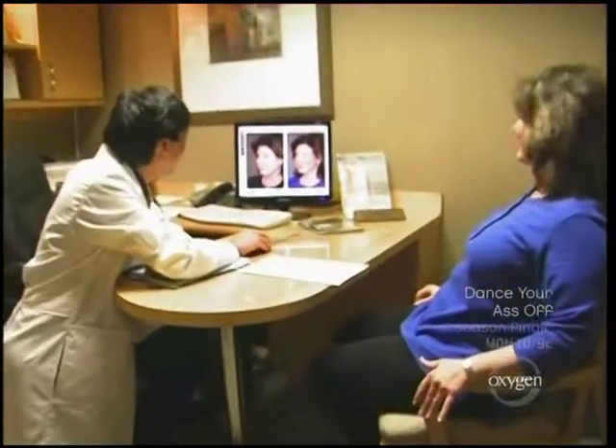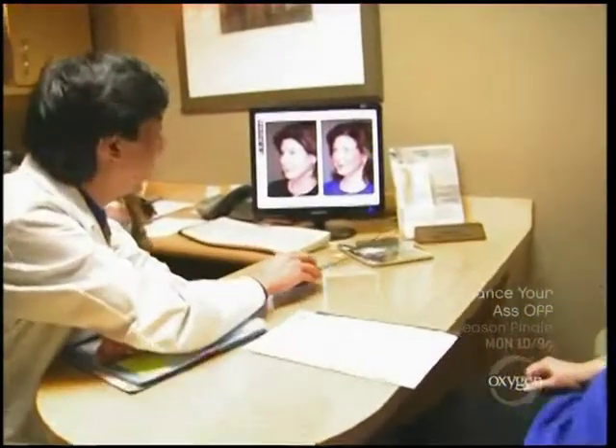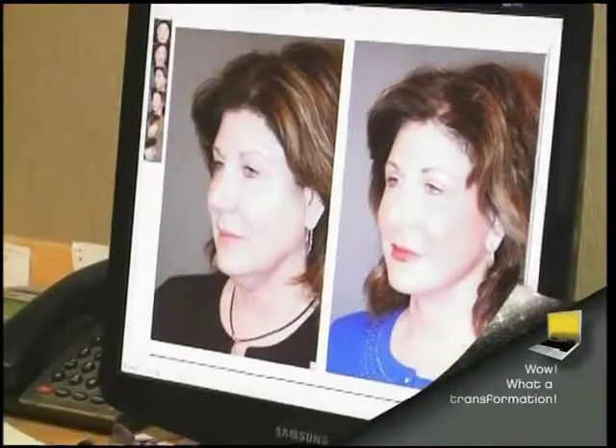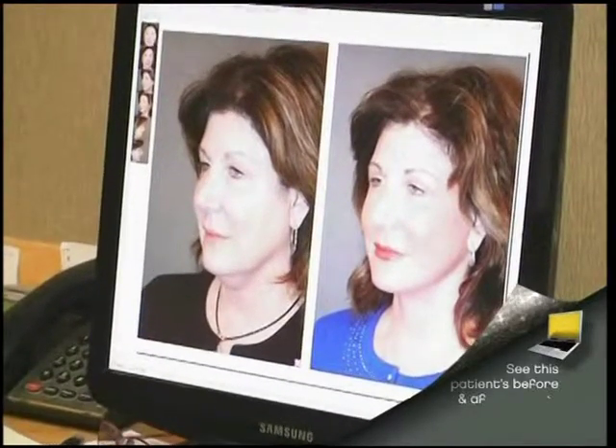Linda, this is your before, and then this is five weeks out afterwards. Look at this neckline. And look at the bag under your eye — oh my! Look how nice and rejuvenated your eyes are. That is unbelievable.